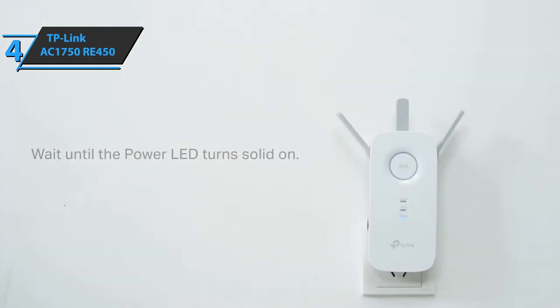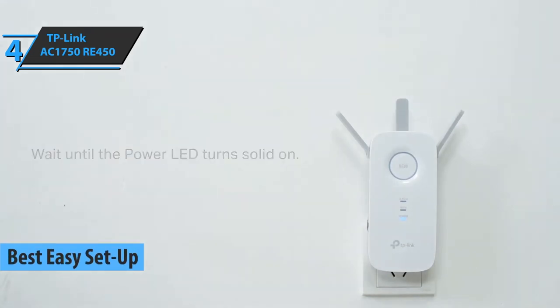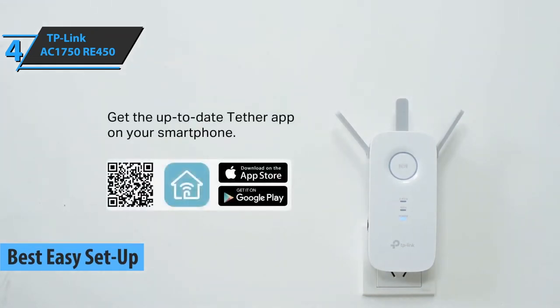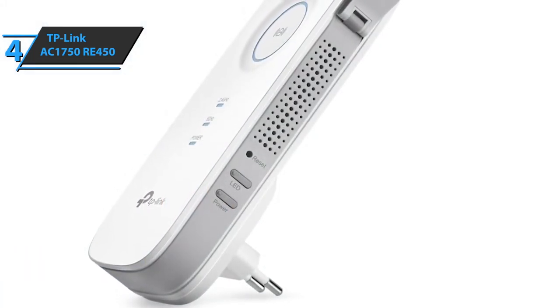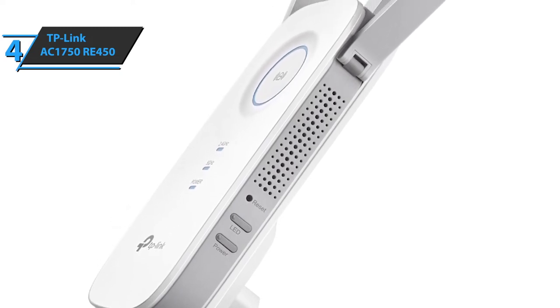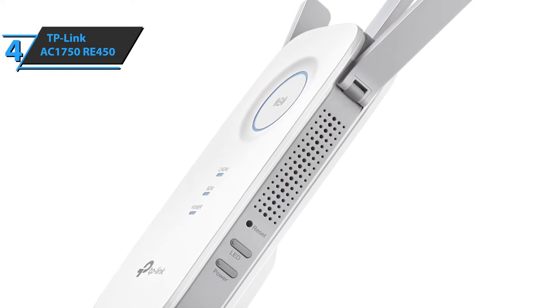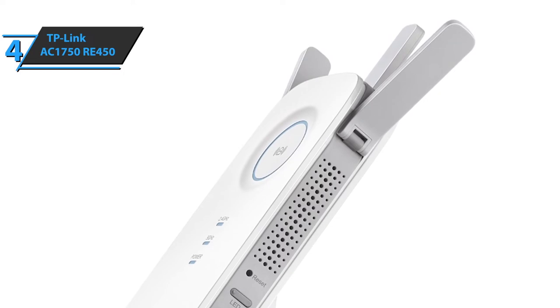If you want to avoid tricky setups, check out the TP-Link AC1750 Wi-Fi range extender RE450 — the best easy-setup Wi-Fi extender in 2021. Ideal for less tech-savvy individuals, it only takes a few moments to set up. This device expands signals in both frequency bands, enabling a faster flow of data even in previously inaccessible places.